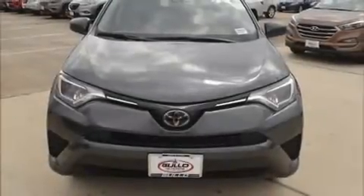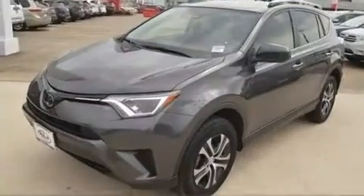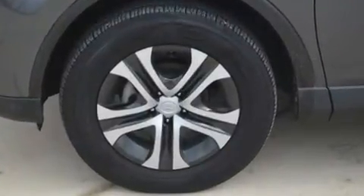Load your family into the 2018 Toyota RAV4. Under the hood, you'll find a four-cylinder engine with more than 170 horsepower. And for added security, Dynamic Stability Control supplements the drivetrain.